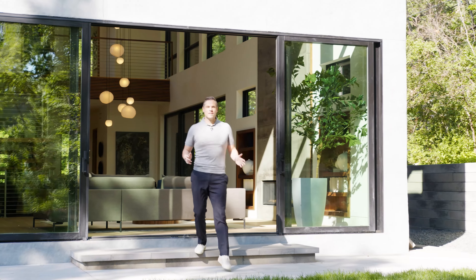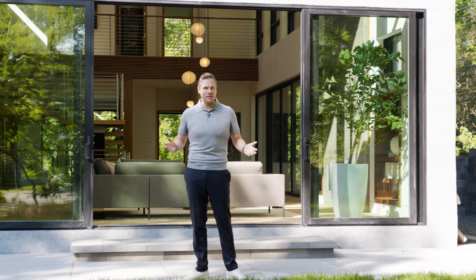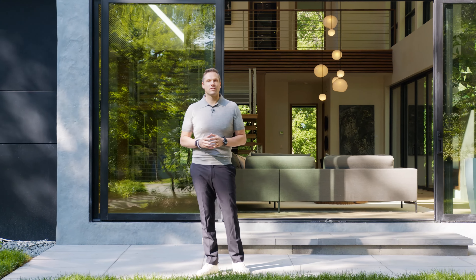As we head back outside, let's just take this in for a moment. This is what life could be like at 6716 Arrowhead Pass. I'm Peter Pruden with Pruden Company — thank you for joining me on this tour.